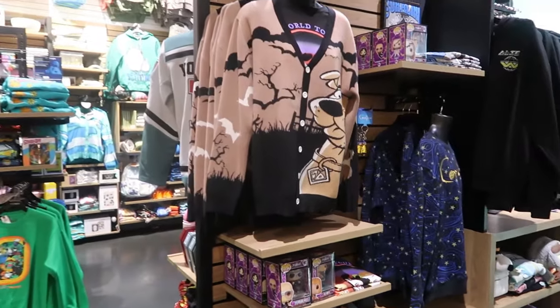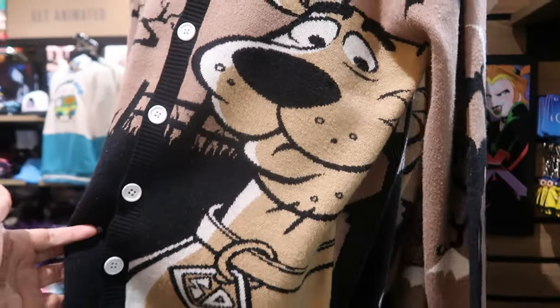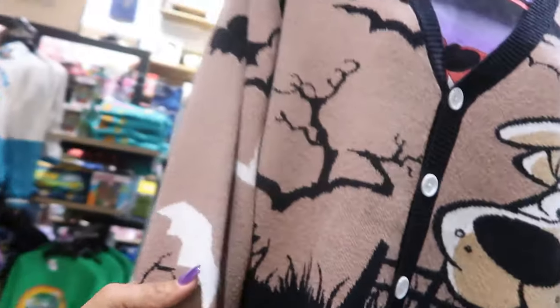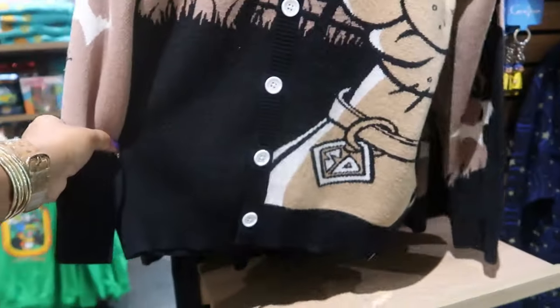Oh my goodness — look at the Scooby-Doo sweater! Look at that. I love that. And I love that it's brown, black, and white. I wonder if anything's on the back — it's a haunted house. That is nice. How much? $64.90.